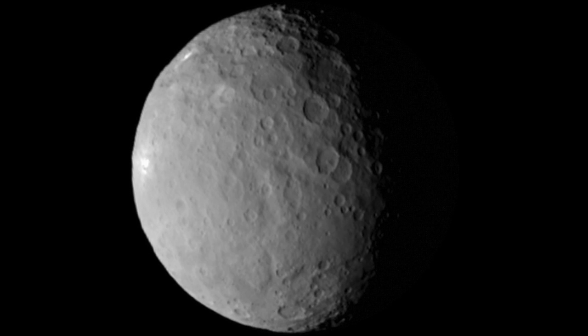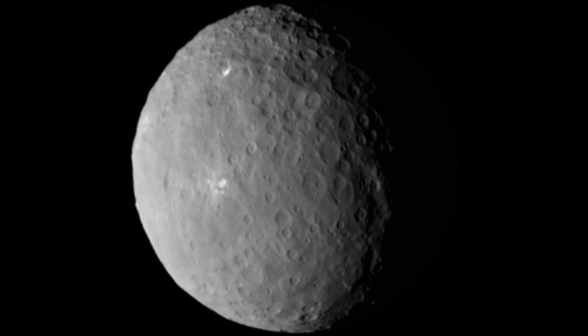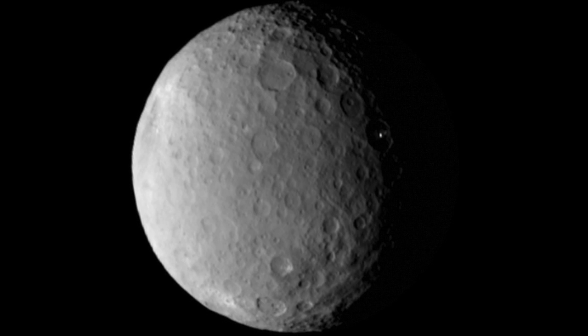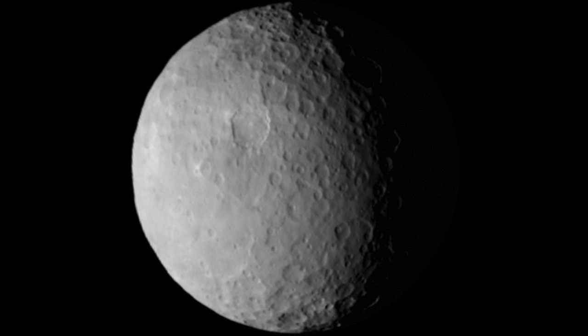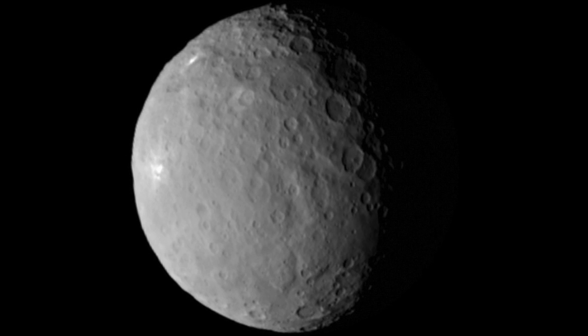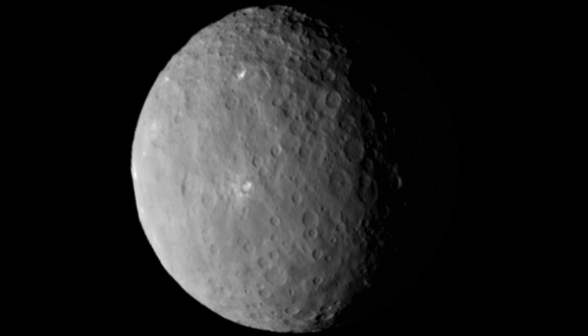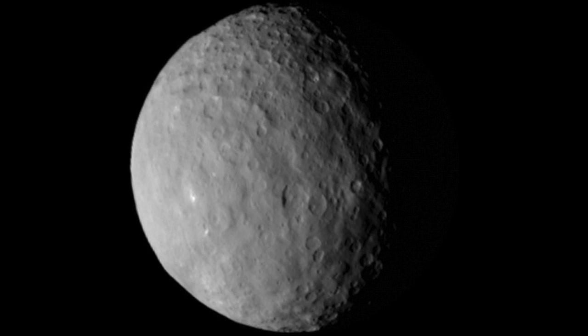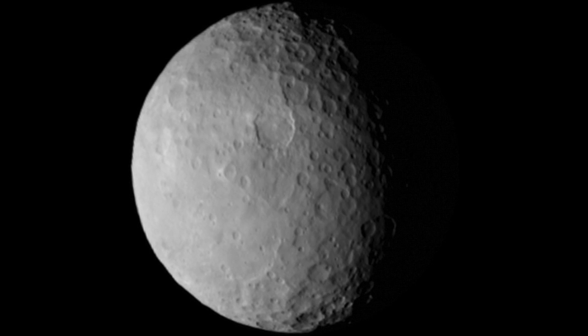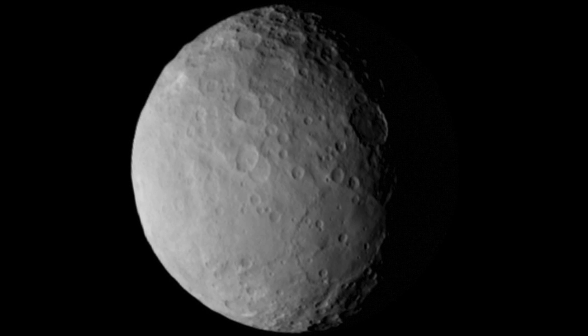I think the most likely outcome is that whatever it is, is just some material that happens to reflect more light than the average surface material of Ceres. I don't believe many questions have come in suggesting that it's something technological or any indication of extraterrestrial life, which it certainly is not. Or maybe it will be — you never know. It's a mystery.